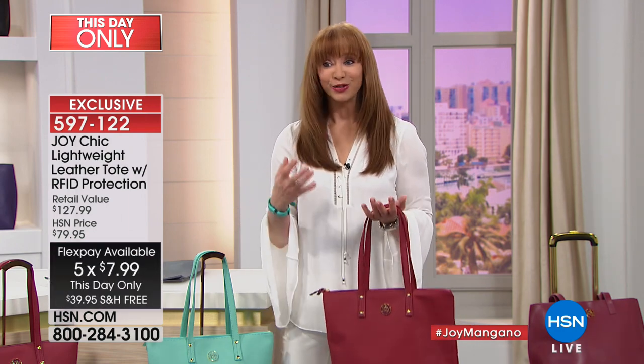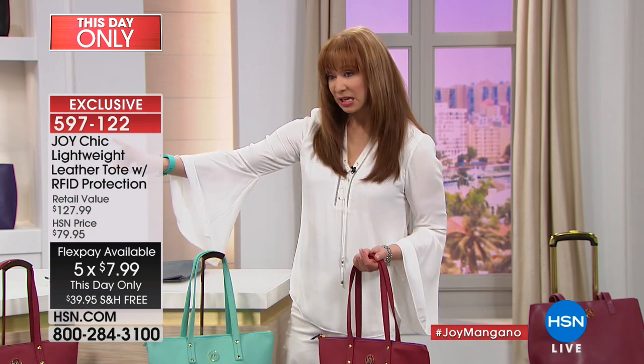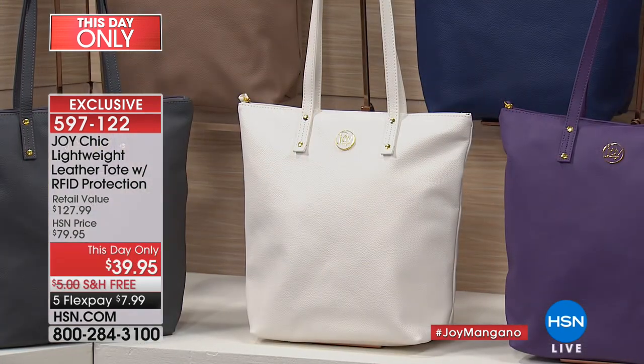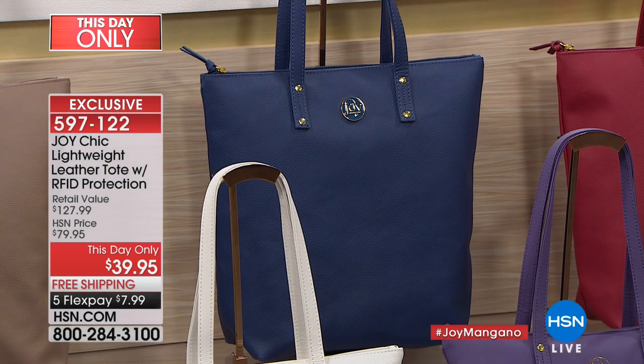For less than you would spend — let's be honest — for a wallet, you're getting luxury leather for life. Our mint is gone. If you want the berry, the soft white — remember that beautiful python on the interior — it is last call for both of those. The navy is also in the final few hundred. I love that London gray too. This is a seasonless bag — throughout the summer, throughout the year.